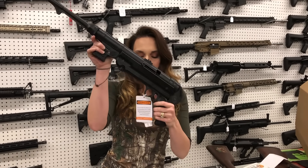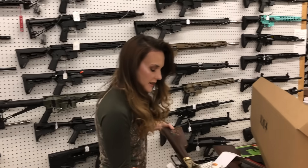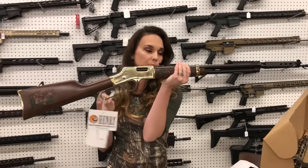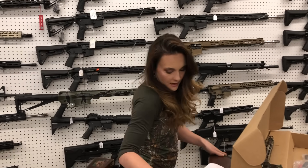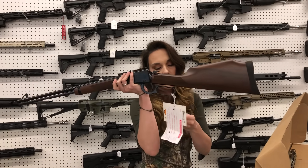GSG MP40 in 9mm — $515. Henry Wildlife Edition in 44 Magnum — absolutely beautiful Golden Boy here, $1,135. Henry 22 Magnum with the Picatinny rail on top, $525.